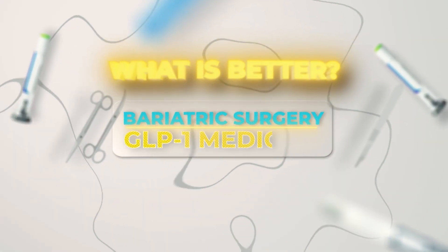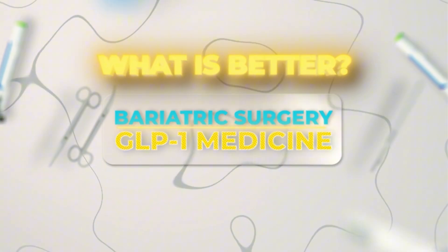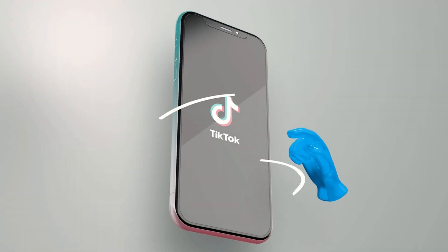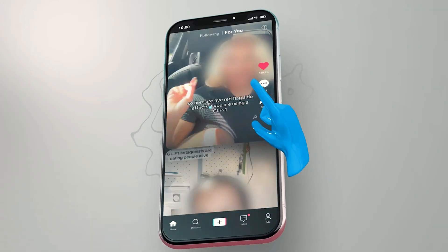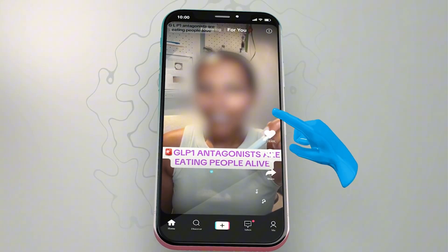What's better — bariatric surgery or GLP-1 medicines? I'm Dr. Spencer Nadolsky, a triple board-certified obesity specialist physician. I want to talk today about bariatric surgery and GLP-1 medicines. All over the internet, you see bariatric surgeon influencers talking about some of the harms of GLP-1 medicines. As I'll discuss in this video, it's not really fair to pit them against each other — both of them are very good tools. It really depends on the type of patient that comes in the door and which one you should recommend first.